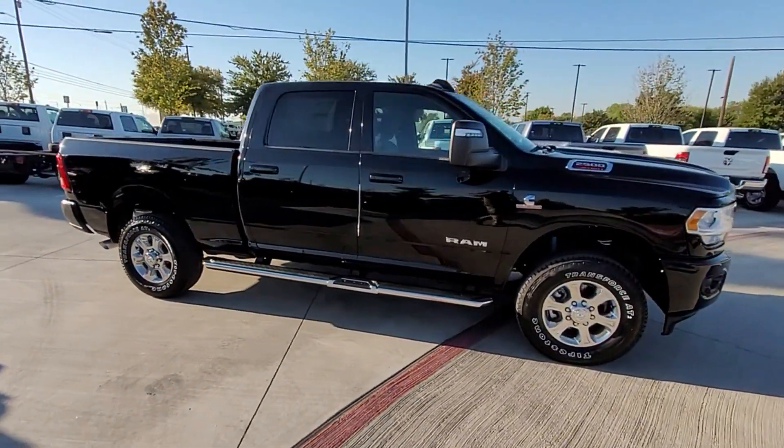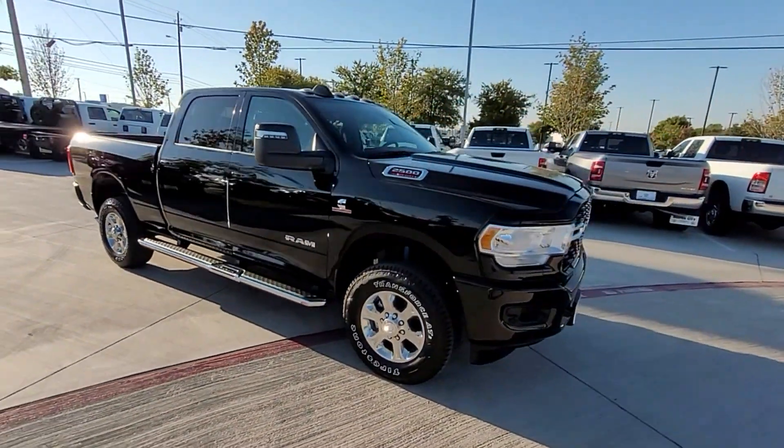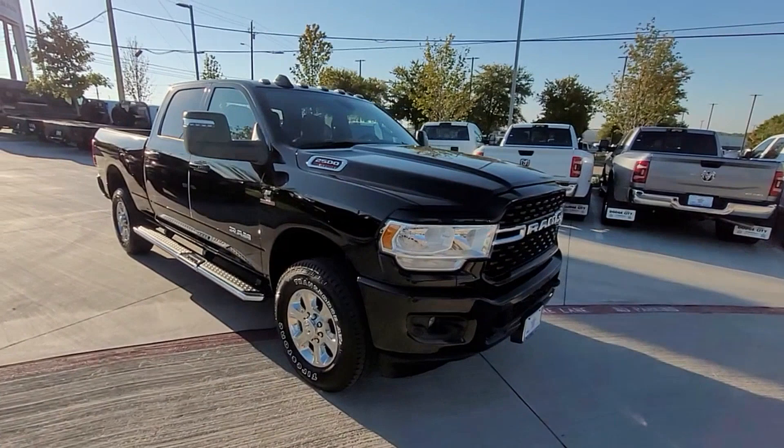Backup camera, tinted windows, Bluetooth, brake assist, keyless start, keyless entry, steering wheel audio controls, engine immobilizer, automatic headlights, auxiliary input, and stability control.